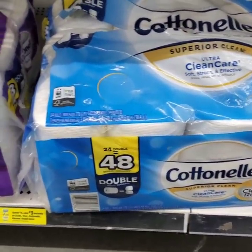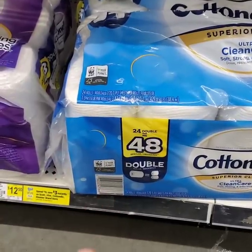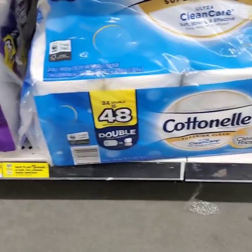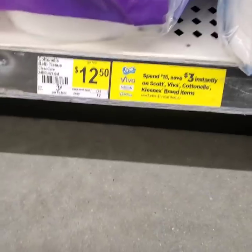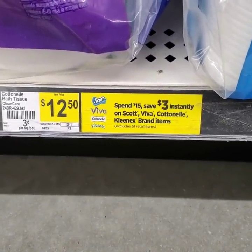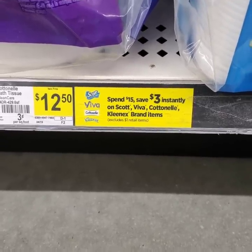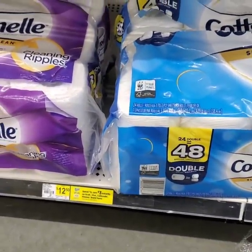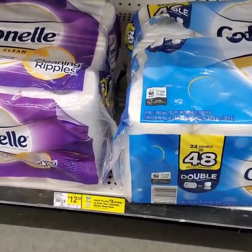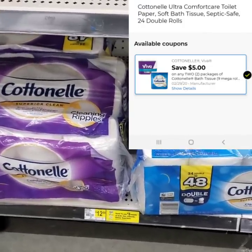For this amazing paper deal, the first thing that you're going to want to pick up is two of the Cottonelle 24 equals 48 double roll packs. You can get the purple or the blue, and they are $12.50. Also remember, when you spend $15, save $3 instantly on Scott, Viva, Cottonelle, and Kleenex brand items. Pick up two of these to begin with — we have a $5 off coupon for two of these. I'll pop a card up now of what the coupon should look like.